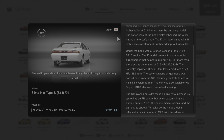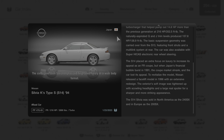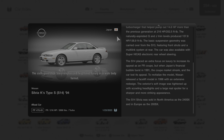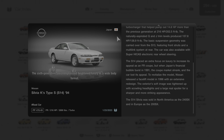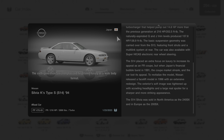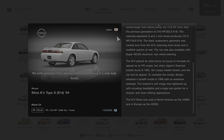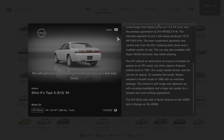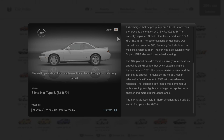The S14 placed an extra focus on luxury to increase its appeal as an FR coupe. But when Japan's financial bubble burst in 1991, the coupe market shrank and the car lost its appeal. To revitalize the model, Nissan released a facelift in 1996 with an extensive redesign. The exterior's soft image was tightened up with scowling headlights and a large rear spoiler for a sharper and more striking appearance. The S14 Silvia was sold in North America as the 240SX and in Europe as the 200SX.